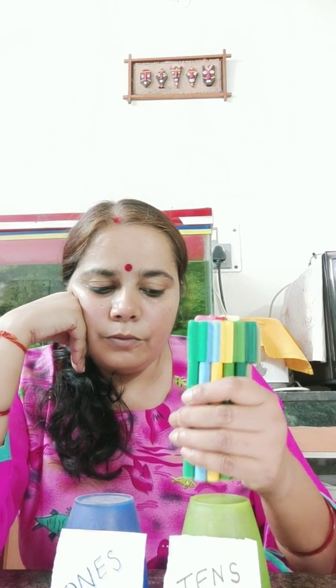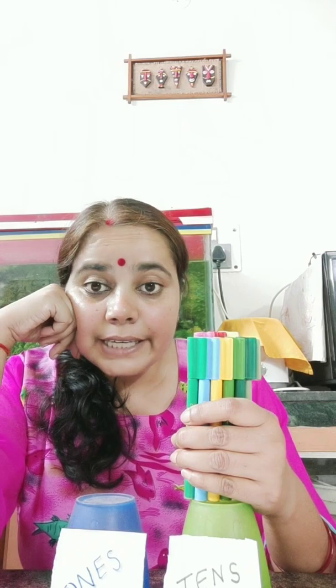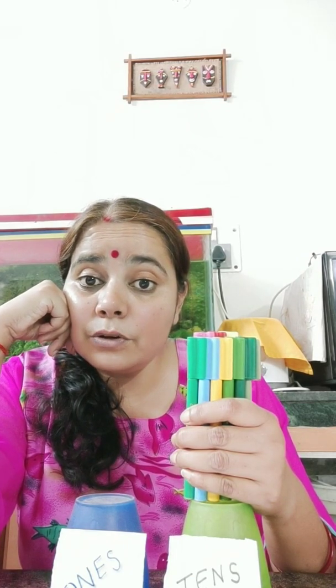At tens place, one bundle is there. And here at ones place, nothing is there. One at tens place and zero at ones place. Which number is this? This is number ten. One zero — ten.